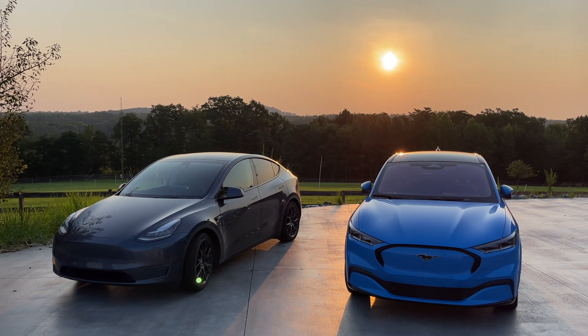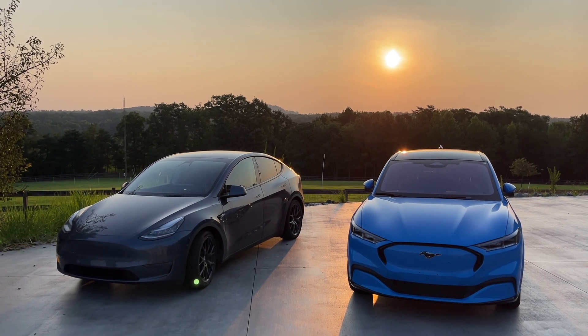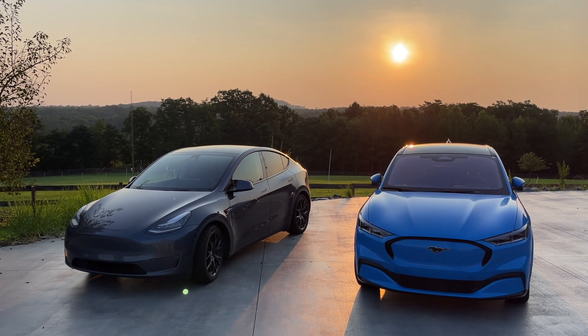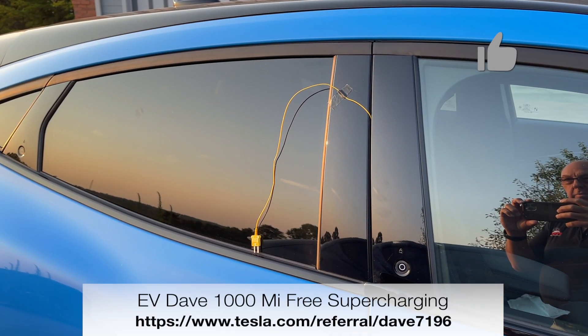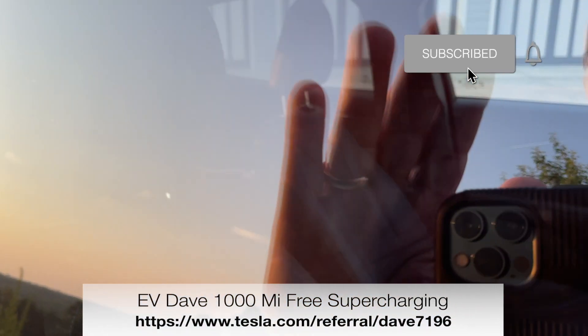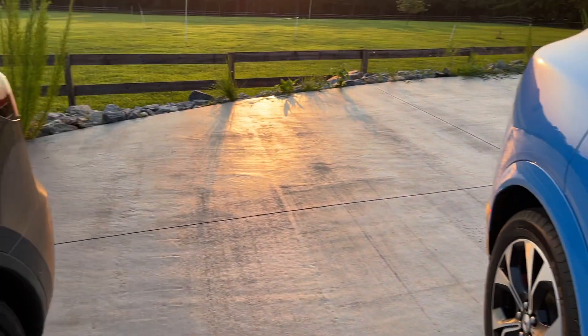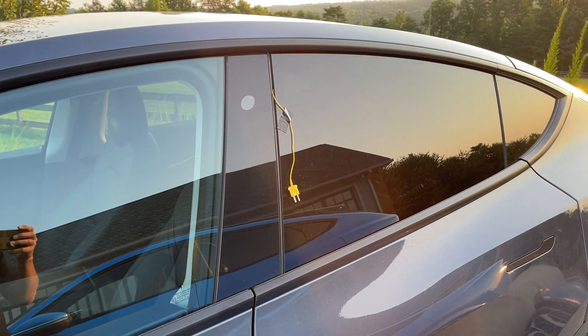Good morning, 7 AM. It's going to be a hot one today — supposed to be 97 degrees. We've got both the Mach-E and the Tesla Model Y out. We're going to do another hot test; this will be the last of the series. Each car is rigged with a thermocouple located right in the center of the car, hanging in free air.